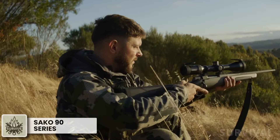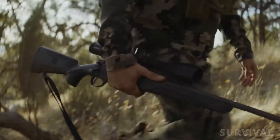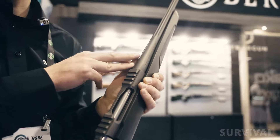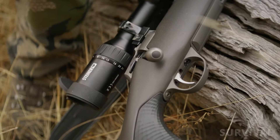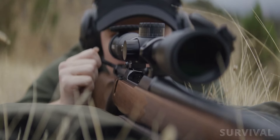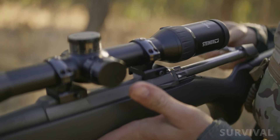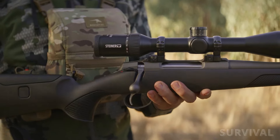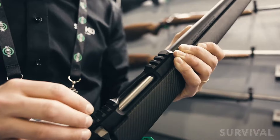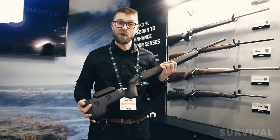Sako has released a brand new line of bolt-action hunting rifles, the 90 series, built to be smoother and lighter than previous models with the accuracy expected of the brand. They all feature the company's legendary cold hammer-forged barrels along with a new user-adjustable single-stage trigger, detachable all-metal magazines, and carry a very old-world bolt-action feel with a very modern delivery. There will be several variants spanning multiple caliber options in both short and long action, stock patterns, and features. Depending on the model variant, surfaces are finished with Cerakote, Tungsten Cerakote, or left in stainless steel. Prices for the Sako 90 start from €2,500.